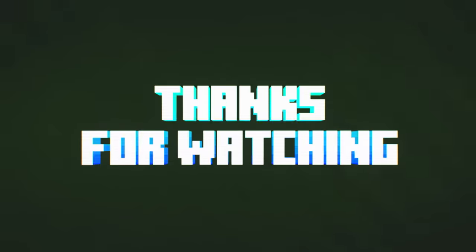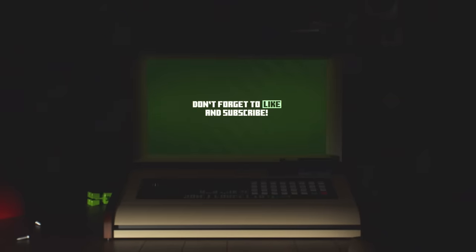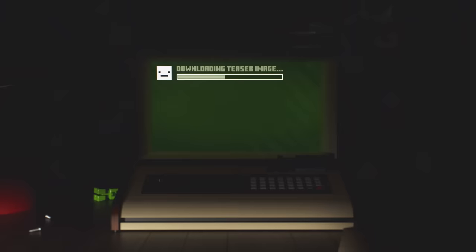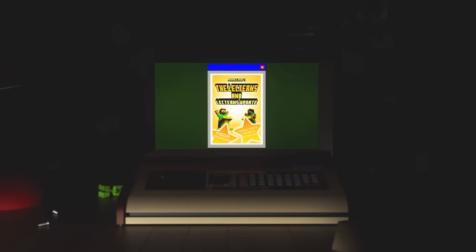Thank you so much for watching. Don't forget to like and subscribe, and I'll see you next time when I'm exclusively revealing the next update to Minecraft. I don't know what it is yet, but I've just downloaded this teaser image. Oh no.